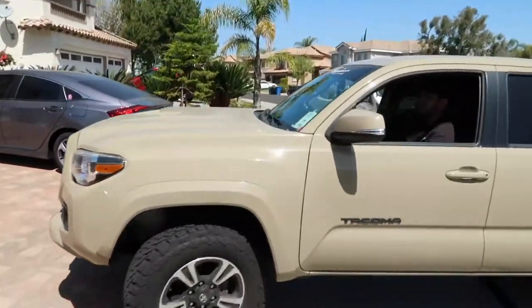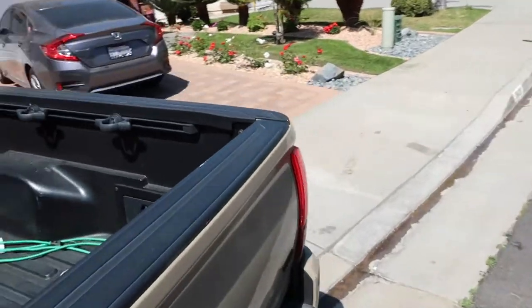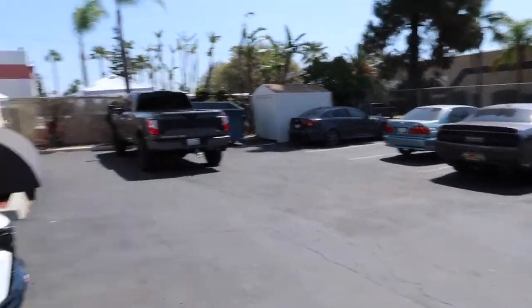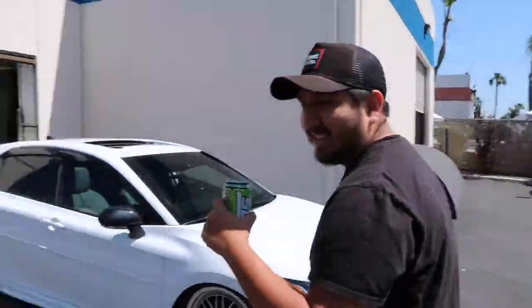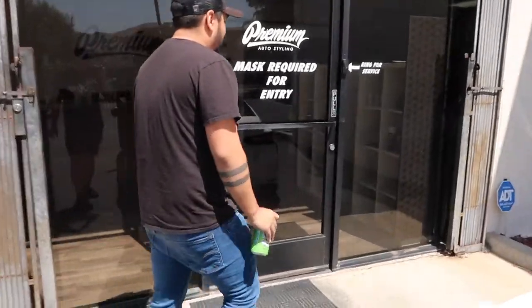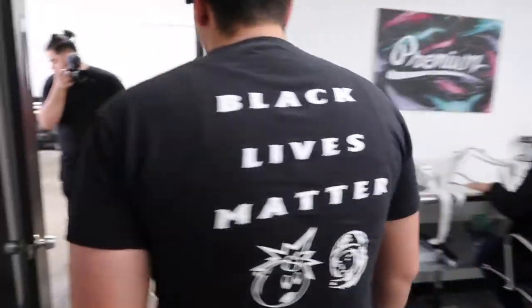Alright guys, we are here at Premium in Riverside to pick up the car. They have it in the back. They're gonna take me back there right now. Kind of excited. Oh, this is recording right now — wait, let me go in front, let me get your reaction. Hold up, let me get to the car.